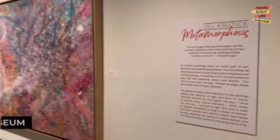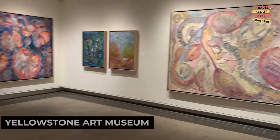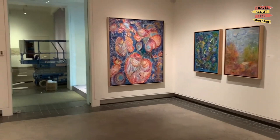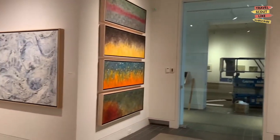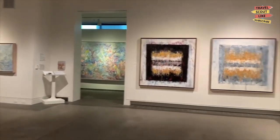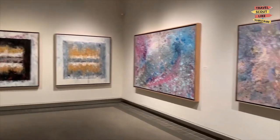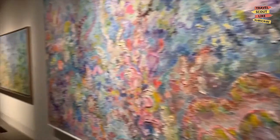Our first stop is the Yellowstone Art Museum. This cultural institution showcases a diverse collection of Western and contemporary arts including paintings, sculptures, and photographs. Admire works by local and regional artists, attend art exhibitions, and immerse yourself in the creative world of the West. The Yellowstone Art Museum is a haven for art enthusiasts.